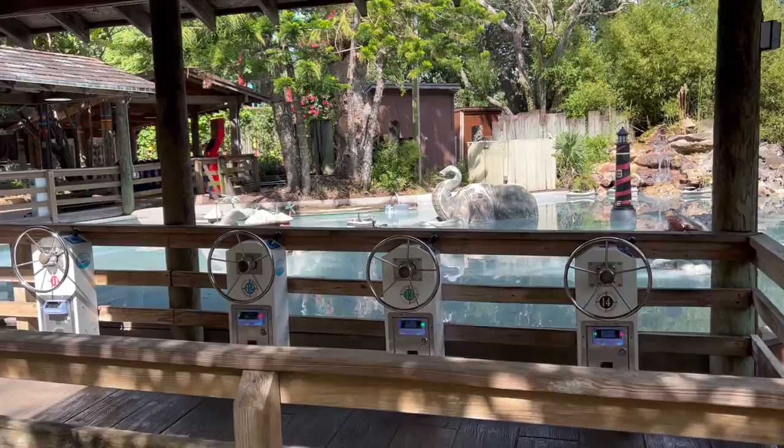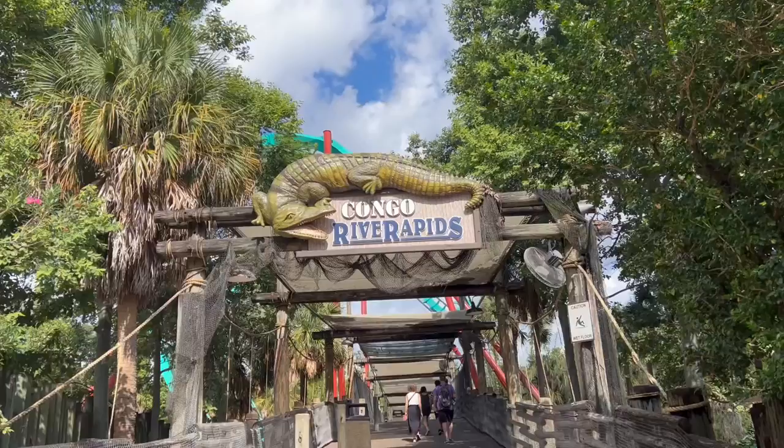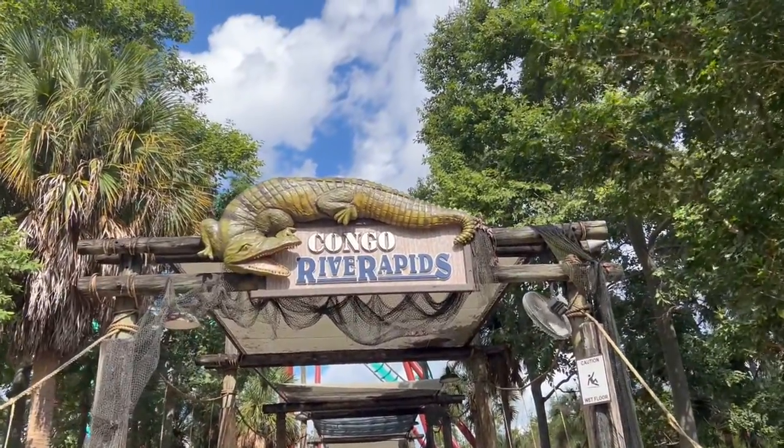I haven't seen little boats like this in forever — this is old school. Let's fat test Congo River Rapids. There's only two hours apparently. So far there's not actually been a water ride that I've not been able to fit on. The one at Universal was pretty tight and I needed help but I did fit.